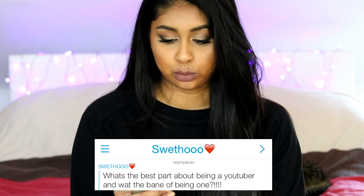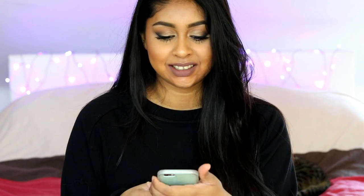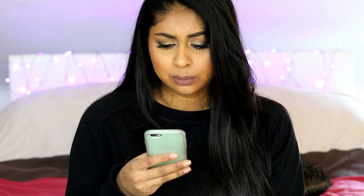Sweet2 asked: what's the best part about being a YouTuber and what's the bane of being one? I don't really understand what 'bane' means — maybe she meant 'pain'. The best part about being a YouTuber, even though I don't really consider myself one — I do make YouTube videos but I'm just Anushka.